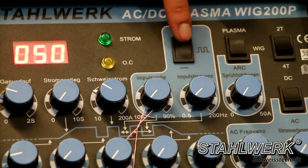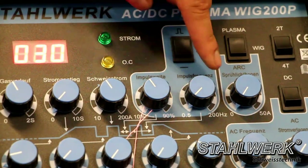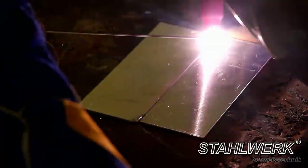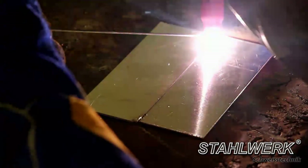The Stahlwerk TIG ACDC 200S Pulse and TIG ACDC 200S Pulse with Plasma provide an additional pulse function. Thanks to this pulse function, you can weld deeper into the workpiece without it getting too hot; burning of the workpiece is prevented and a clean, stable weld is the result.